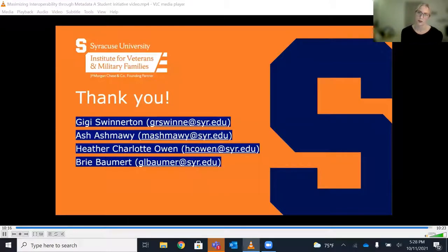We are grateful for the opportunity today to share with you our experiences. You can reach any of us at the emails provided. Thank you for your time.